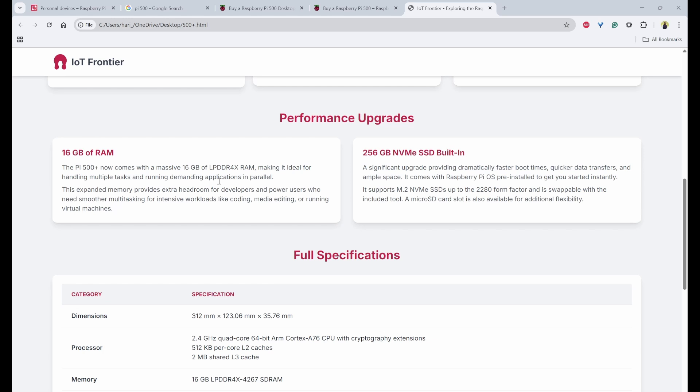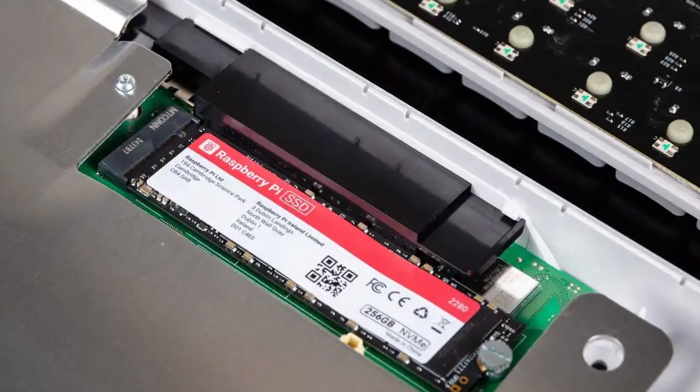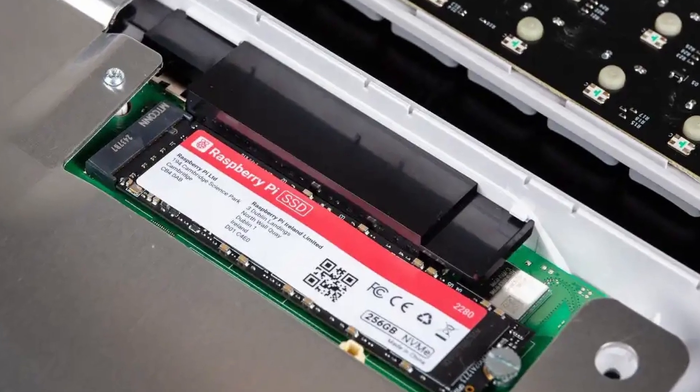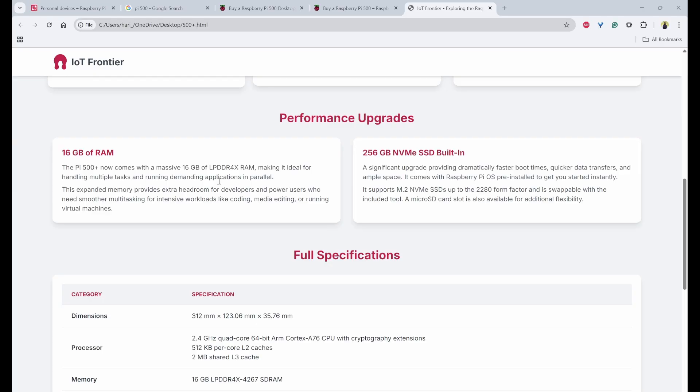The Pi 500 Plus also includes a built-in 256 GB NVMe SSD, which is a significant upgrade over previous versions, providing dramatically faster boot times, quicker data transfers, and ample space for apps and projects. You also get a pre-installed Raspberry Pi OS as a bonus, making it easier to get started quickly.